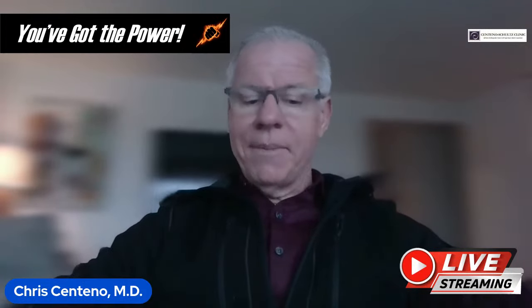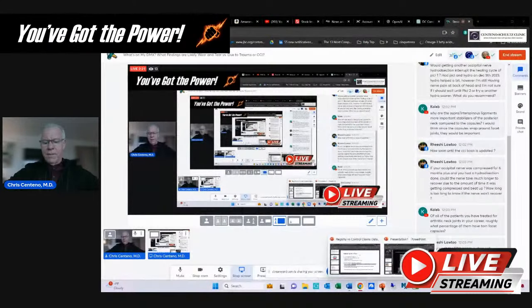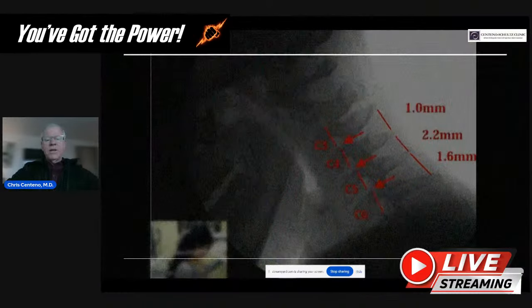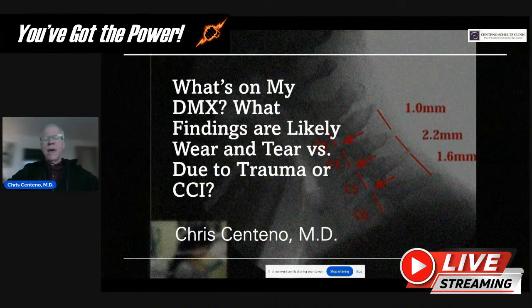I'm going to share my screen using my laptop today, so this might be a little less elegant than usual, but hopefully we'll get it done. Today's topic is: what's on my DMX? What findings are likely just wear and tear related versus something I really need to be concerned about because it could be due to trauma or related to craniocervical instability?